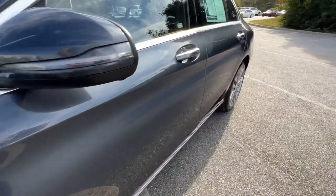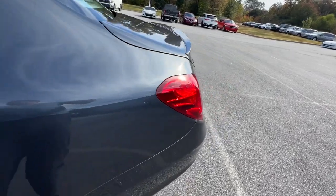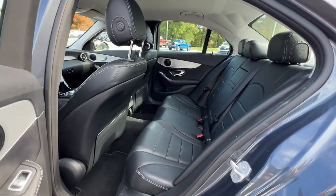Keyless entry, fog lamps, power passenger seat, dual-zone AC, aluminum wheels, power driver seat, electronic stability control, rain sensing wipers, seat memory, intermittent wipers.